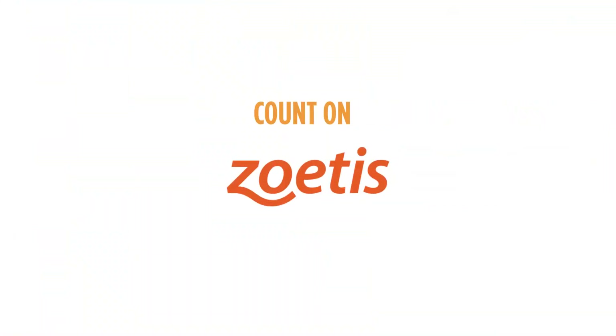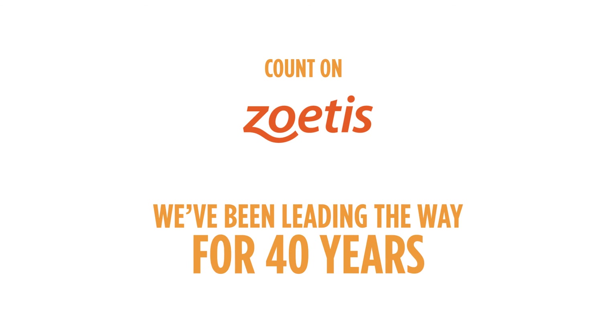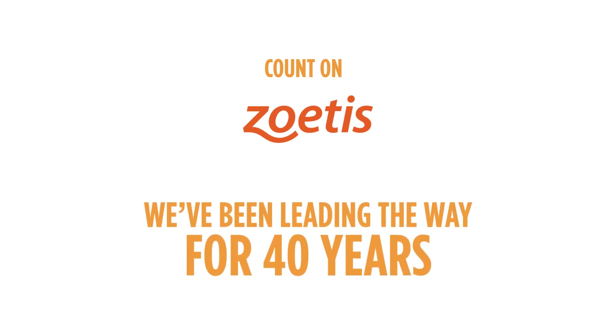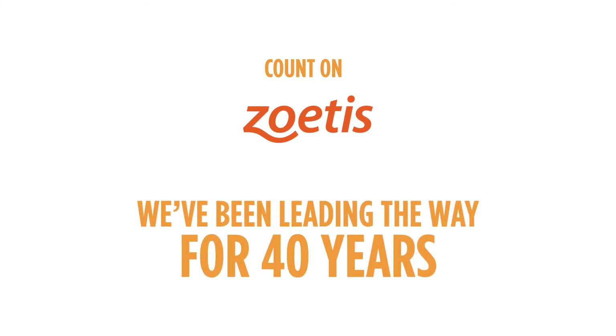You know you can count on us! Zoetta's has been leading the way for over 40 years. Count on us. When you succeed, we succeed. We're here for you!